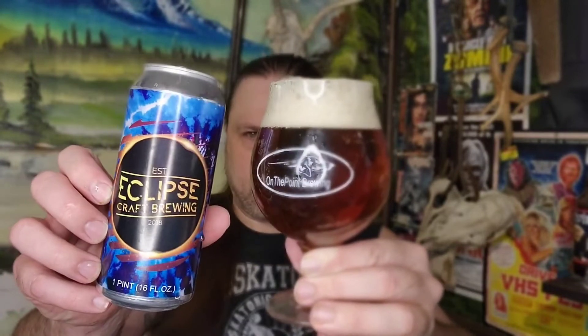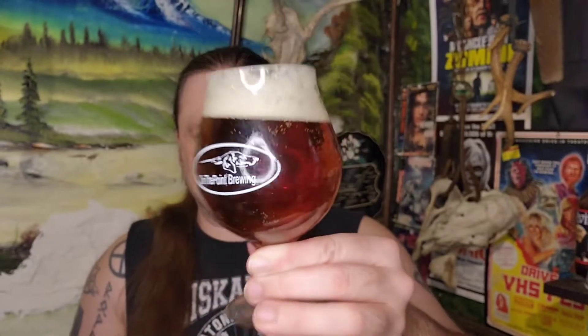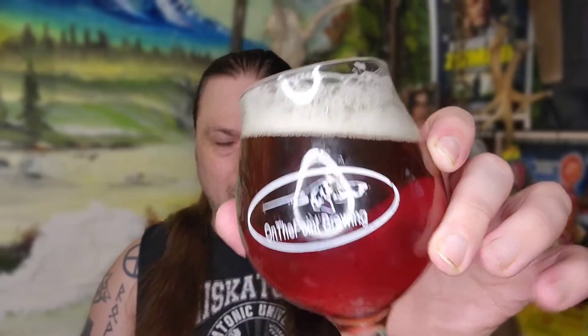There you go. On the pint. Very copper color, really nice — caramel copper color. Cheers.